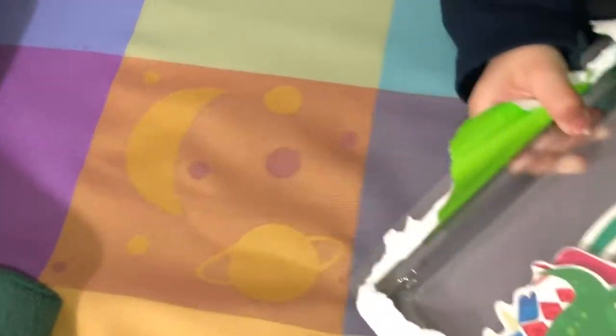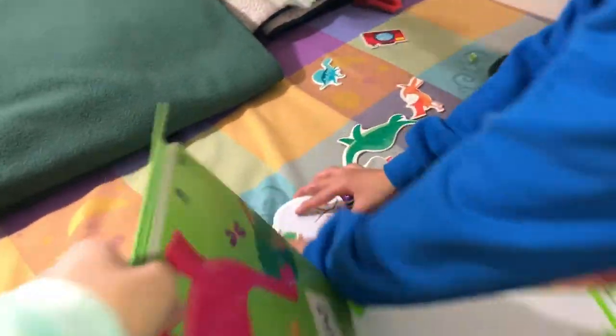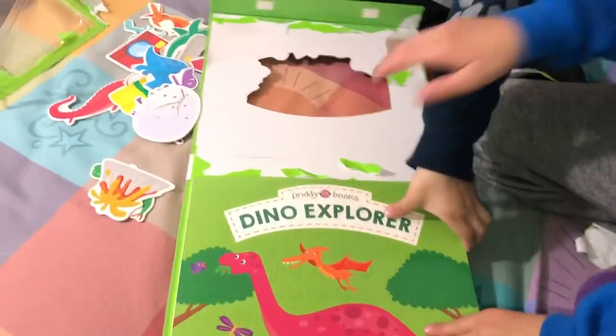This is cool. Oh yeah. Wow, so many dinosaurs over here. Now let's start to open the Dino Explorer book.